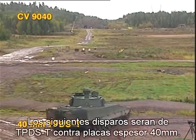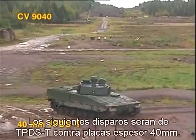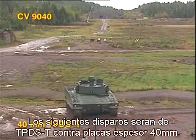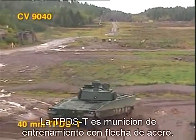The next firing is from a moving combat vehicle with the 40-millimeter TPDST round against two 40-millimeter armor plates. The TPDST is a practice round with a steel penetrator.